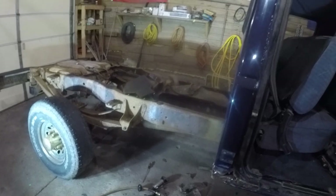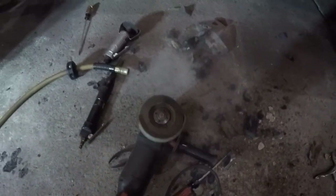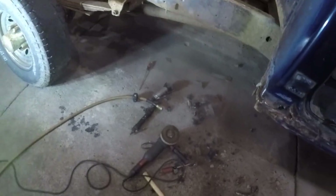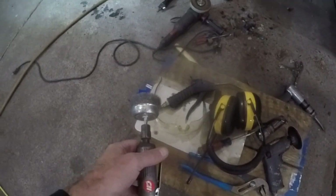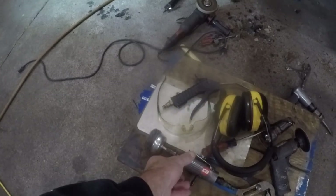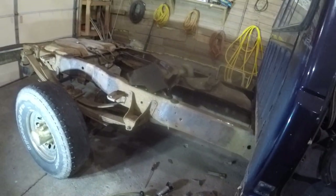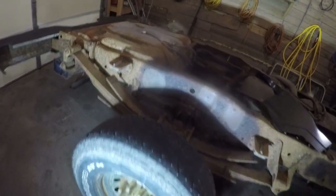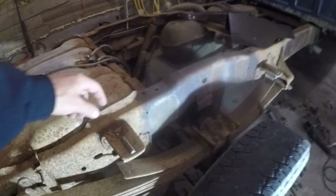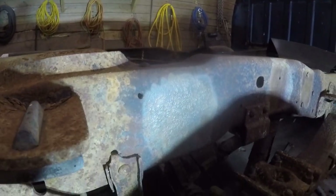On my last video I had a couple of comments about using a flap disc on a grinder, which is right down here. And then somebody else said a wire wheel — here's one, not the newest wire wheel but a wire wheel nonetheless. I did a couple of spots just to show what each did. I did this a couple of days ago. Back here this was just wire wheel — I went over that pretty well.